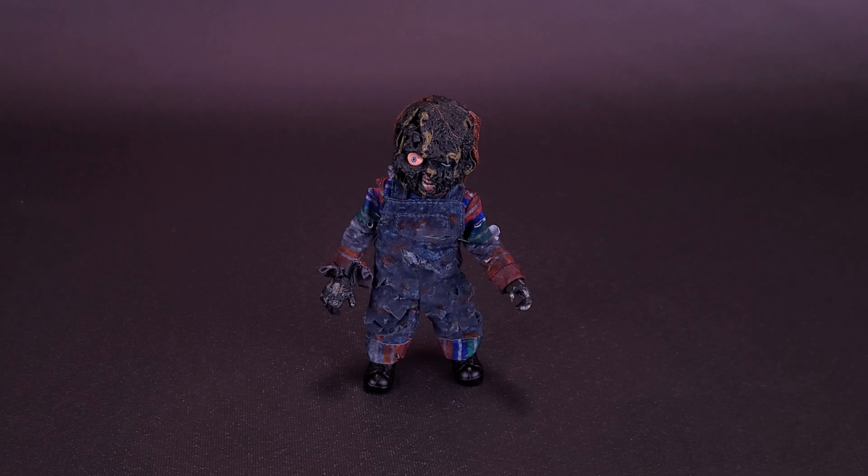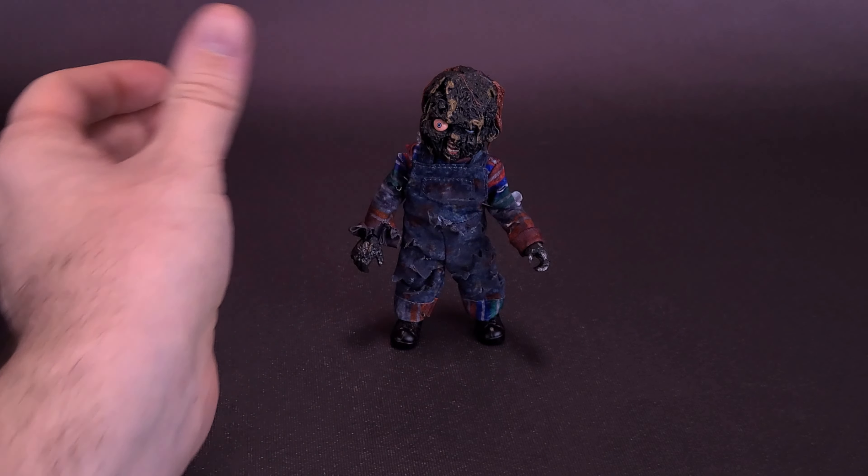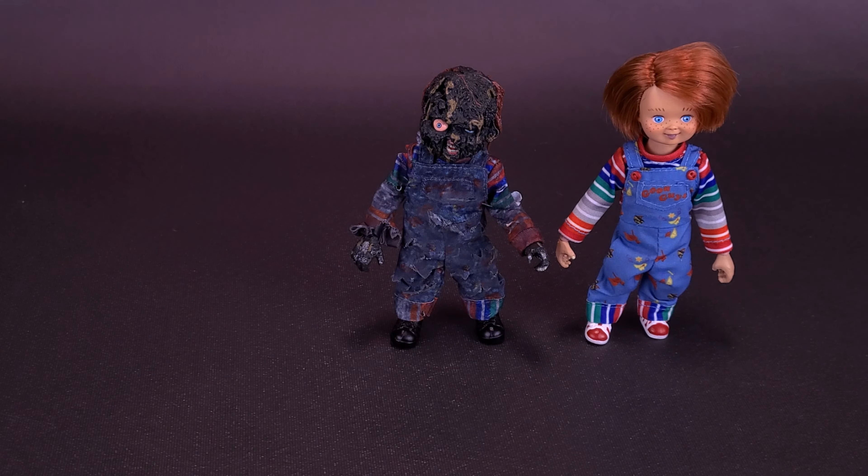I'm really happy that I ended up getting this guy. Just to think, I sat on it, looked on the website, and thought to myself: do I really need a charred Chucky? Then I quickly snapped out and realized - yes, in fact, I do.